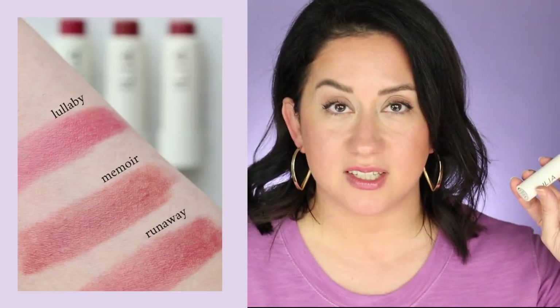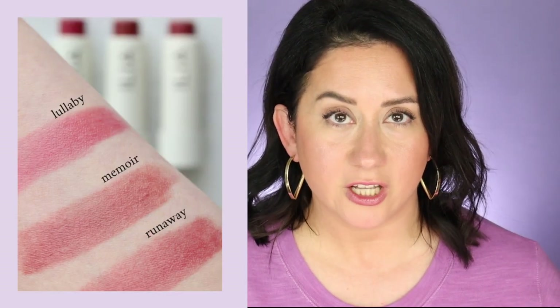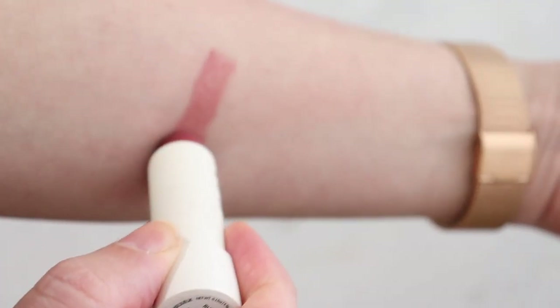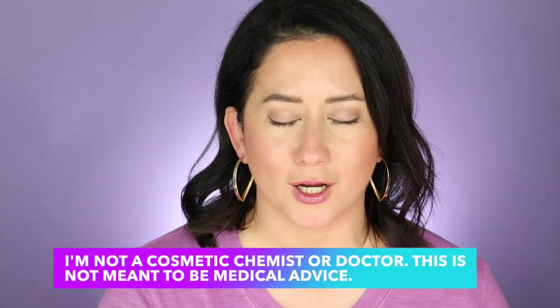Let's hit the ingredients scan. I have these in Runway, Memoir, and Lullaby, and I'll tell you my favorite color at the end. For their 10-year anniversary, Ilia reformulated this lip balm to be more moisturizing — it has castor oil, jojoba, shea, rose hip seed, cocoa seed, and more, higher up on the list. It feels as moisturizing as it sounds. Coconut derivatives and essential oils are also on the list further down, so if you're anti-essential oil keep that in mind. Other than that, zero red flags.